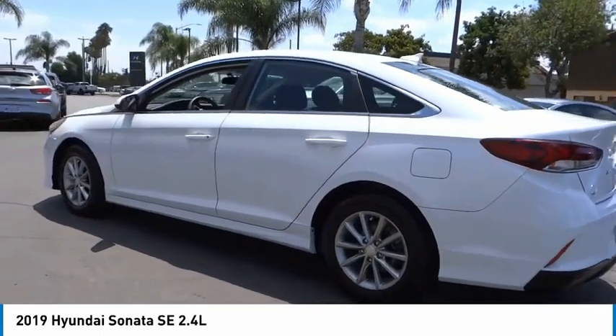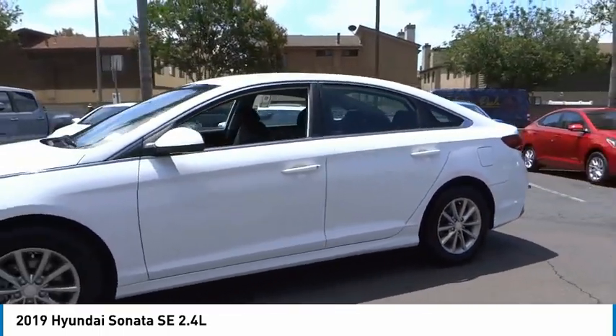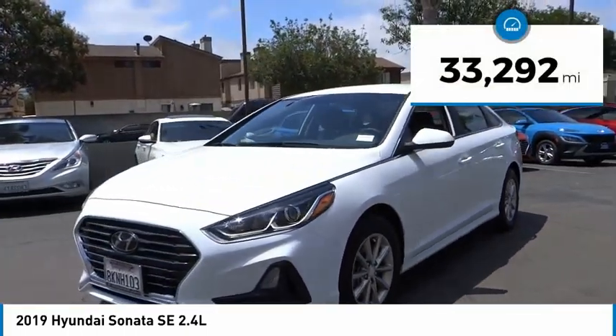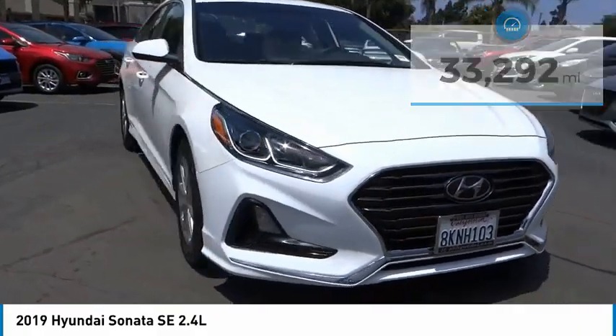Don't forget the exterior corrosion protection — a 14-step roto-dip system that provides unmatched protection for your Sonata. This vehicle has less than 35,000 miles. Here are some of this vehicle's great options.